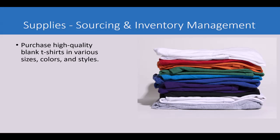Next, you have to get supplies and source your inventory — your stock t-shirts. Go for higher quality blank t-shirts in various sizes, colors, and styles. There are many suppliers on Alibaba or AliExpress that you can reach out to and buy your blank t-shirts, which you will then print your designs on.